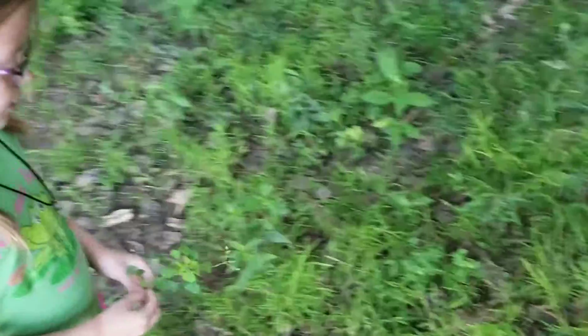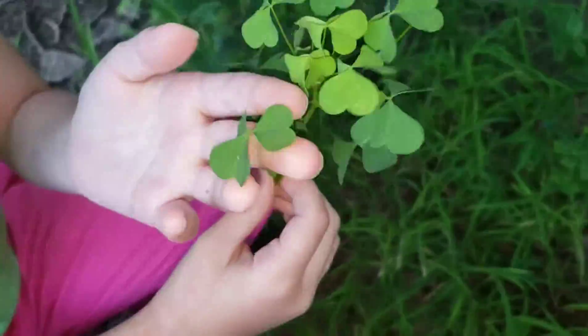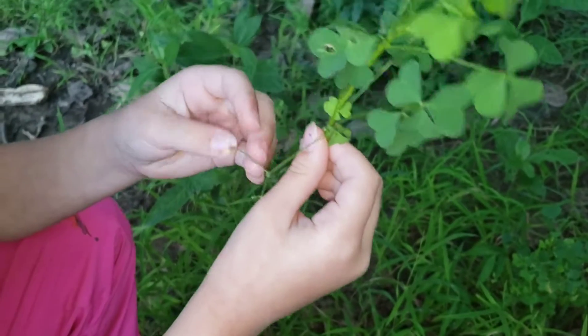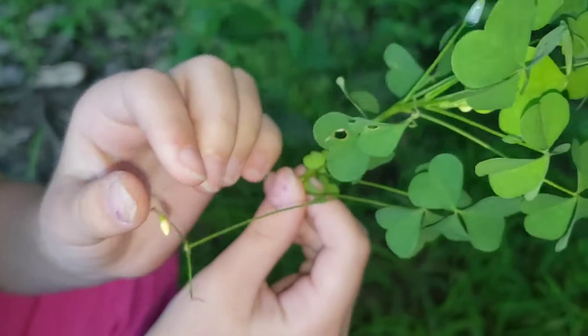Alright Cassie, what are we looking for? Wood sorrel. How do you know what the wood sorrel looks like? Because it's just like a clover but it has heart leaves. It's like a clover but it's got heart leaves, and it also has like little flower things — little yellow or white little flowers.